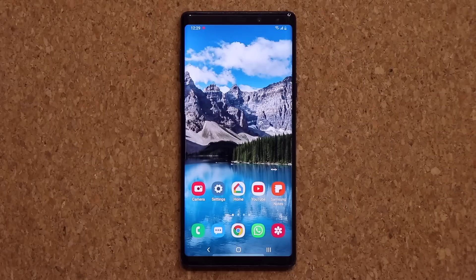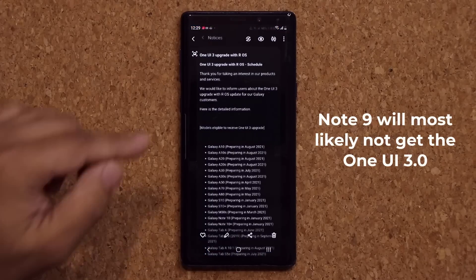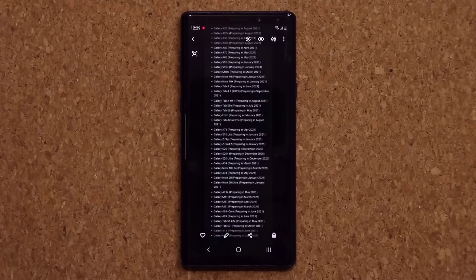Now real quick, let me touch on One UI 3.0 for the Samsung Galaxy Note 9. As of now, the Samsung Galaxy Note 9 has not received an official date for the One UI 3.0 update. It actually is not even on the official list of phones that are on the schedule. I do want to let you know this is the One UI 3.0 upgrade schedule, and there are all the models listed right here — you can pause and look at them. The Note 9 is not going to be on this list, so most likely you're not going to get One UI 3.0 for the Note 9 unless Samsung decides to change their mind.